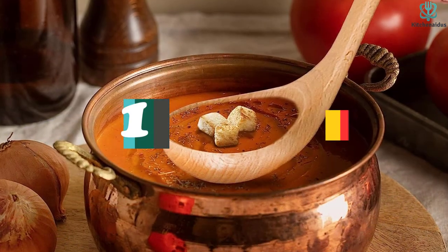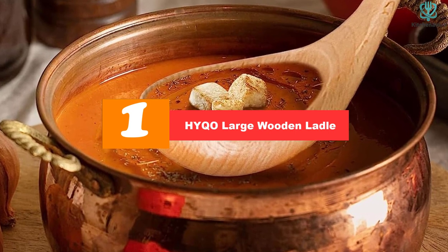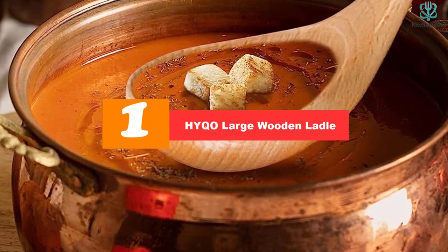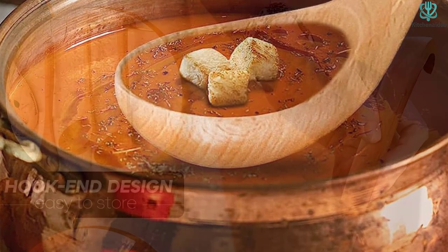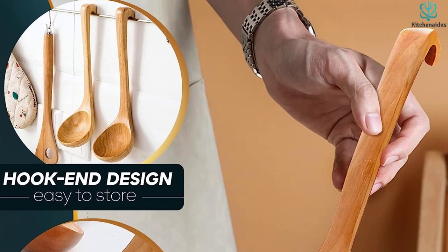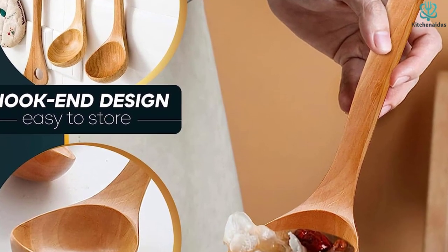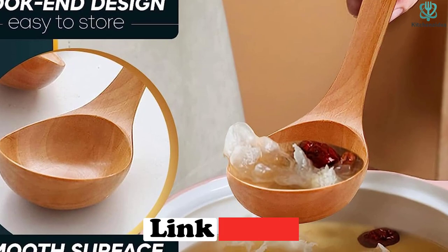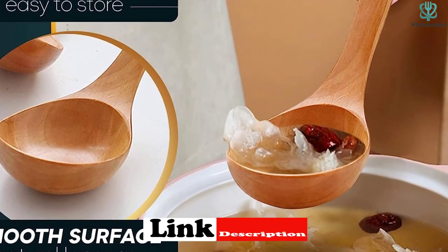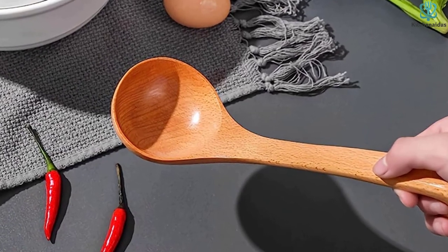And finally at number one we have the Hyqo large wooden ladle. Wooden ladles are tricky — they tend to be too similar to regular wooden spoons to serve as actual ladles, or they're more artisanal and aren't designed with functionality in mind. Fortunately this one ticks both boxes for usability and value. There's a convenient hooked handle which offers flexibility for storage or for hooking to the rim of a deep pot.